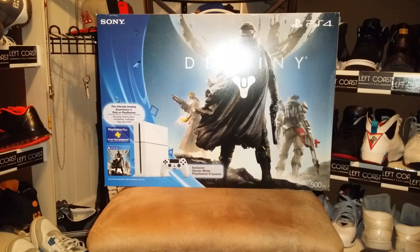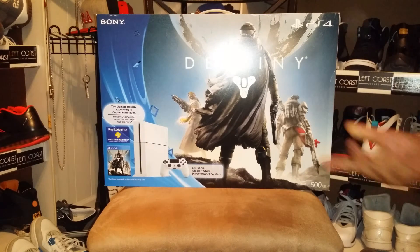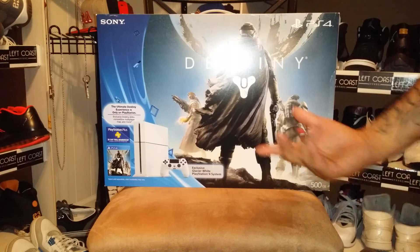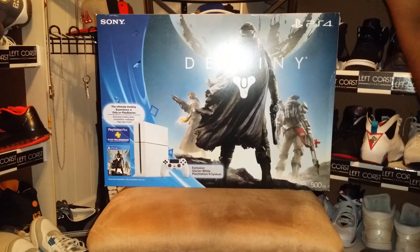I wanted to get a PS4 for a minute, but I kind of just waited. I thought this was a perfect time — good price. Total came out to like $480 for the game, plus you get the white console. But let's crack it open.